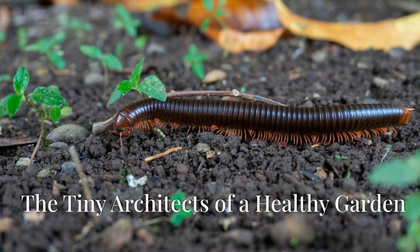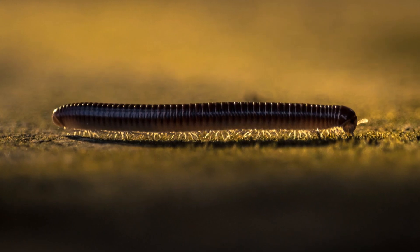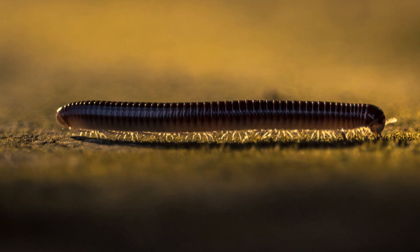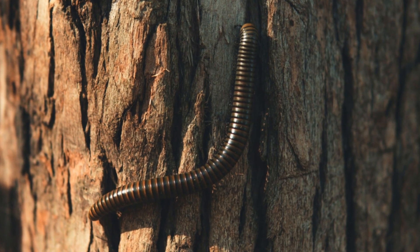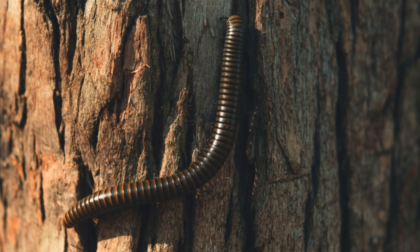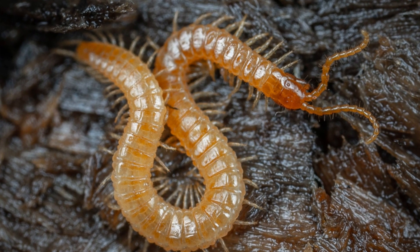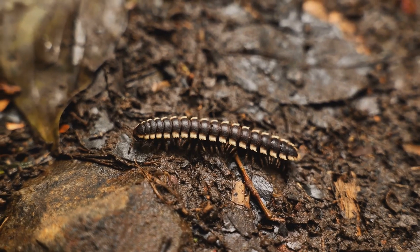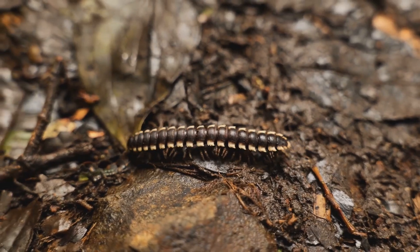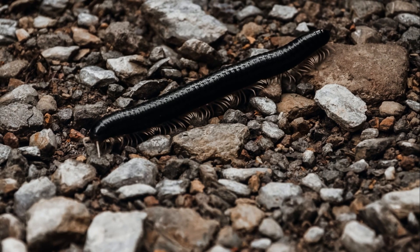Often mistaken for insects, millipedes belong to a class of their own called Diplopoda. Their name, derived from Latin, means thousand feet, but most species have far fewer — usually a couple of hundred. These fascinating creatures are not insects, but arthropods, more closely related to lobsters and crabs. Their bodies, segmented and cylindrical, are perfectly designed for their subterranean lifestyle. Each segment, except for the first few and the last one, bears two pairs of legs, allowing them to navigate the complex world of soil and leaf litter with surprising agility.